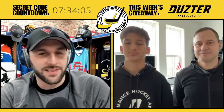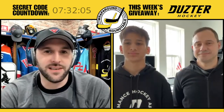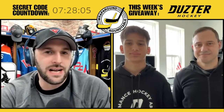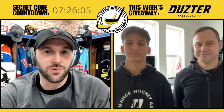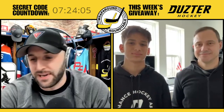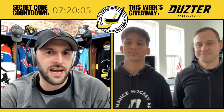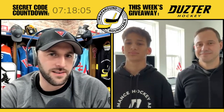Hey everybody, welcome back to the Wraparound Roundtable, where we showcase innovative hockey people and products that are changing how we play the game, while also doing lots of giveaways. The rules for the show are simple: every episode will have a giveaway. Today's is awesome. Episodes are about five minutes on average.